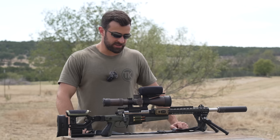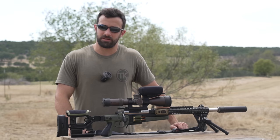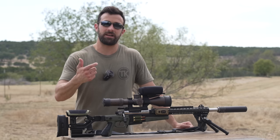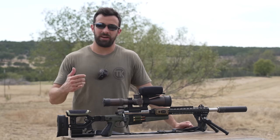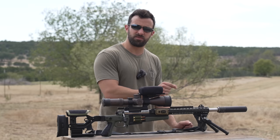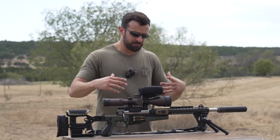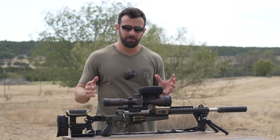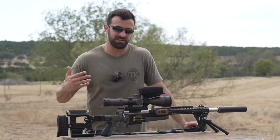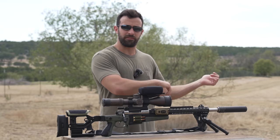Hey, what's going on guys? Brandon here with Texas Plinking, and this is going to be the start — first episode — of a new series. For those of you who've been subscribed for a couple of years, it might be similar to another one. Every now and then I find myself with a couple of different guns I want to showcase, but they don't really justify a whole video on their own — either the video would be too short, or the enthusiasm is very niche and the views just wouldn't be there.